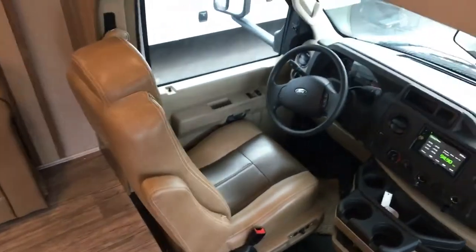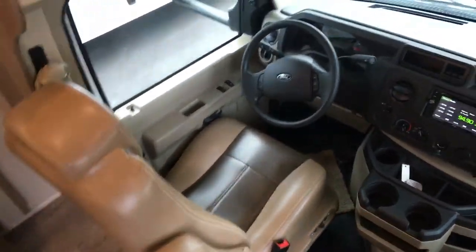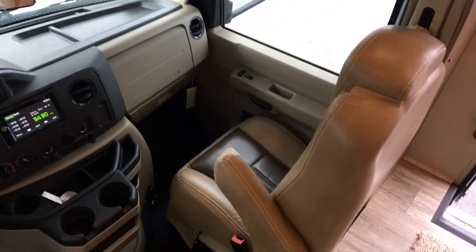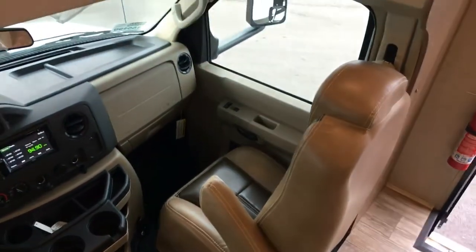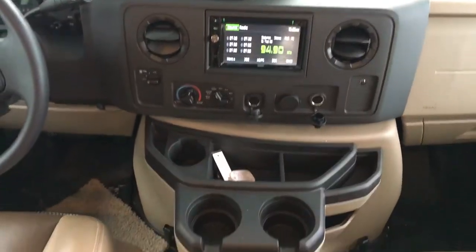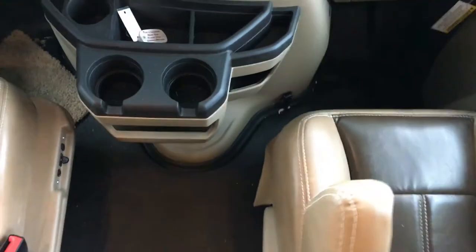They didn't go cheap on the seats in the front either. It's on the E450 chassis. Lots of room here for the passenger and the driver. Look how well-finished this thing is.